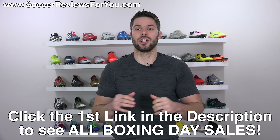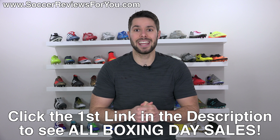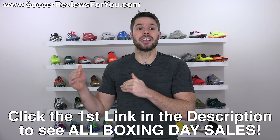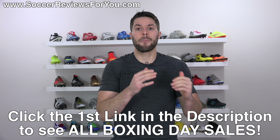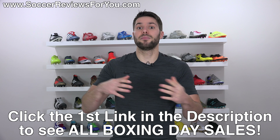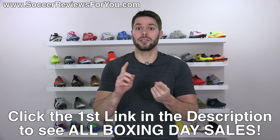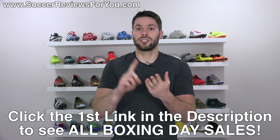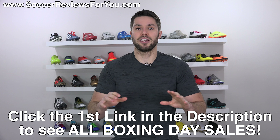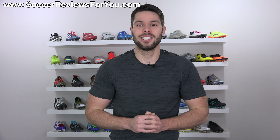I'm putting this video up on Christmas Day, but there are going to be other Boxing Day sales starting tomorrow and even the day after. This page is going to be constantly updated throughout the entire week. Some of these sales are one day only, some run the whole week. So if you're looking for a good deal on soccer cleats, a jersey, a ball, or anything else, the first link below has everything in one place. Also, if you enjoy the deals of the week series and want to see it continue into 2018, don't forget to support this video with a like.